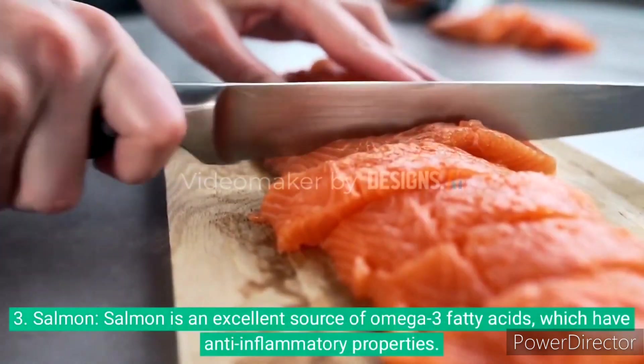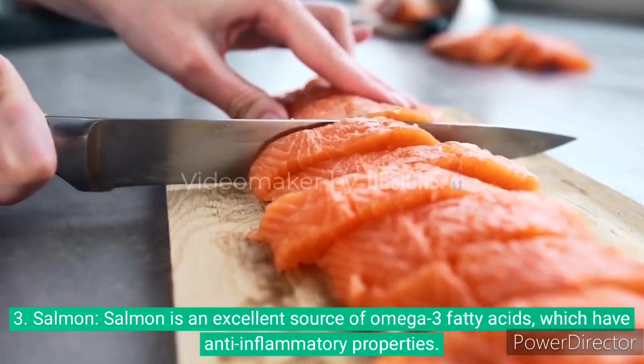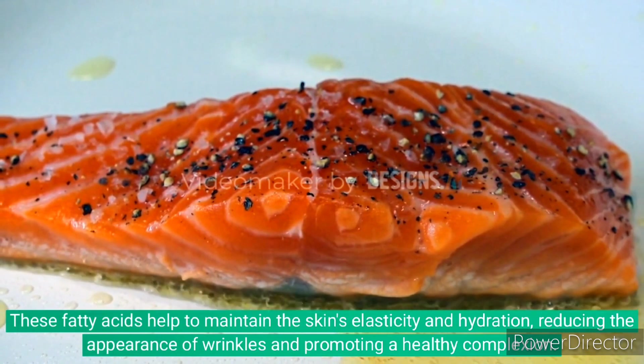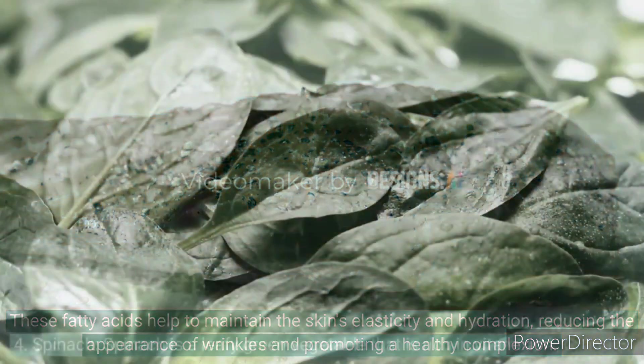3. Salmon is an excellent source of omega-3 fatty acids, which have anti-inflammatory properties. These fatty acids help to maintain the skin's elasticity and hydration, reducing the appearance of wrinkles and promoting a healthy complexion.